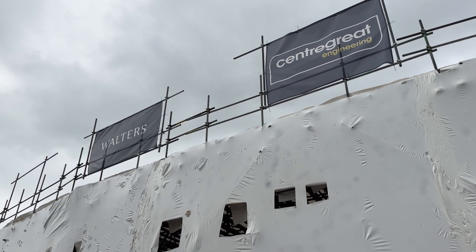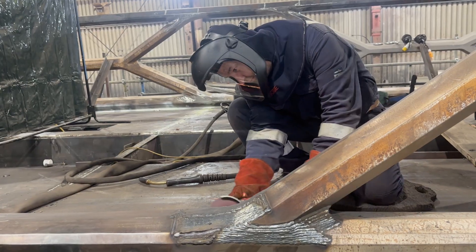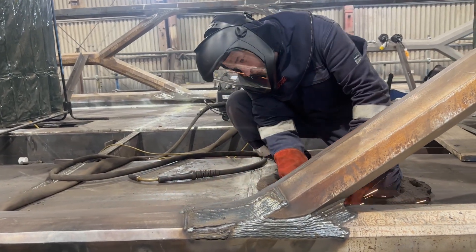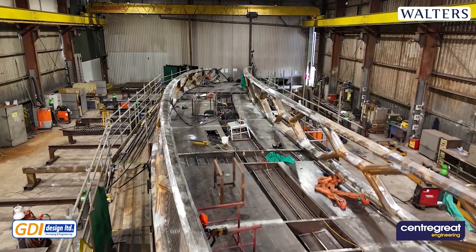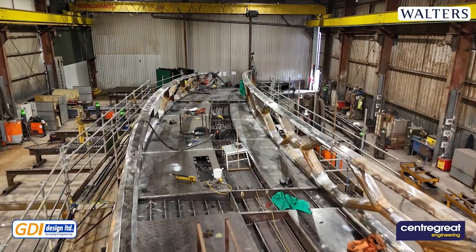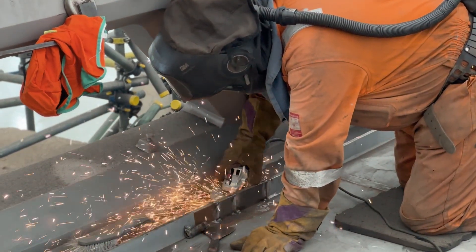Appointed by Walters, Centre Great Engineering were brought in to take on one of the most demanding elements of the project — the fabrication of the entire structure. With over 120 tonnes of steel and a highly detailed low-profile design, this wasn't a typical fabrication job. It required a different level of precision and collaboration.